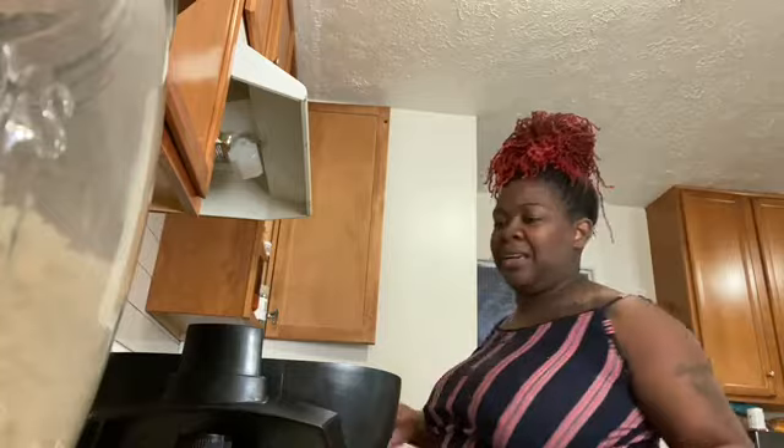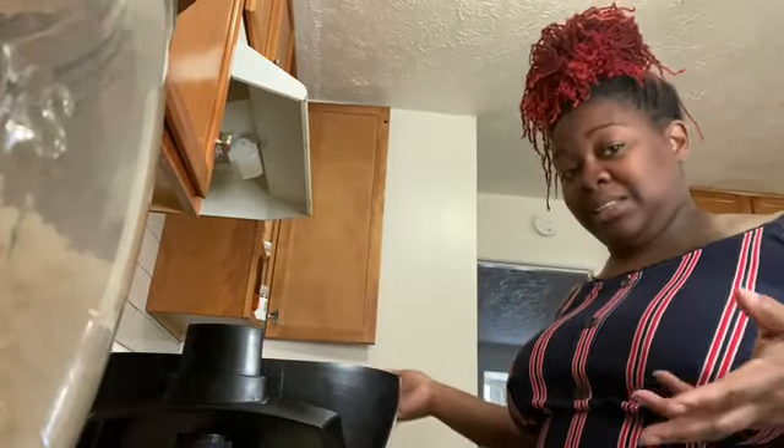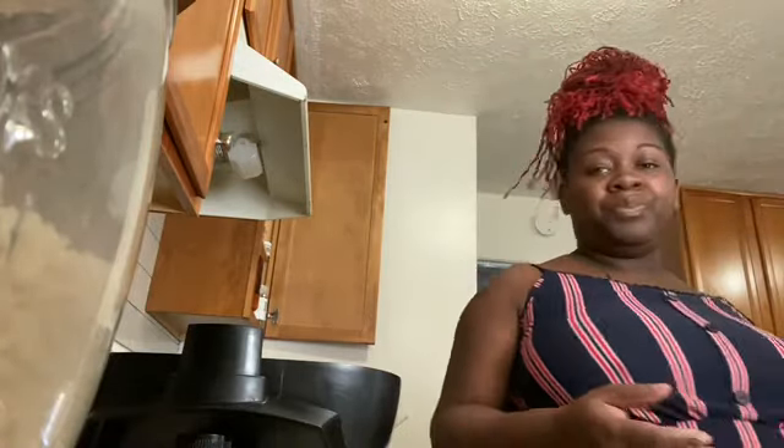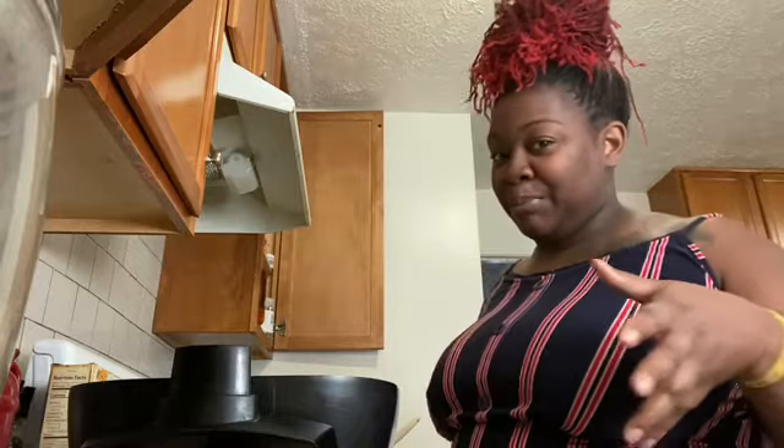I have a couple on my wish list, and when I have the money I'll dig deeper and see which one to get. But when I do, I'm definitely going to do a video of me using it, making some pancakes.